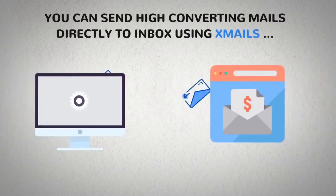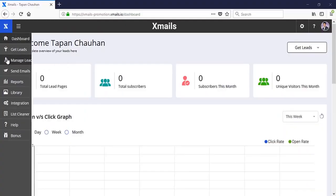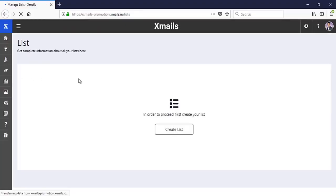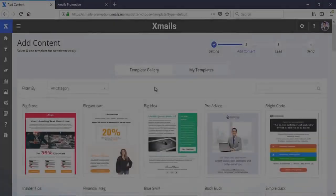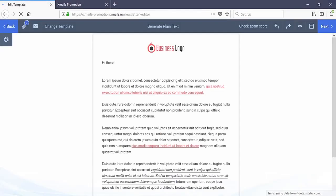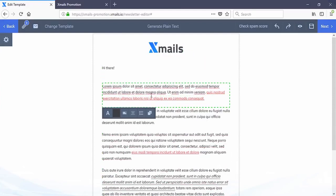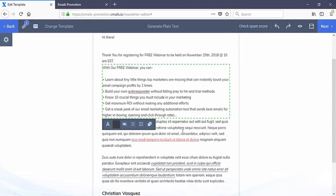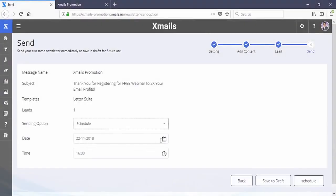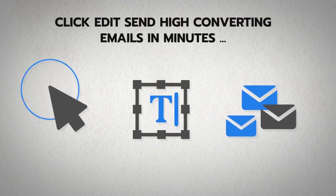You can send high-converting mails directly to inbox using XMails in just three easy steps. Step 1: Add your contacts to XMails via import list from other email solutions, or build new lists using our proven opt-in form. Step 2: Select any high-converting mail content from over 500 templates in various niches — simply click, edit, update, or completely modify any template as per your requirement in minutes. Step 3: Send or schedule mail to your unlimited list to hit inbox. Click, edit, and send high-converting emails in minutes. Easy, isn't it?